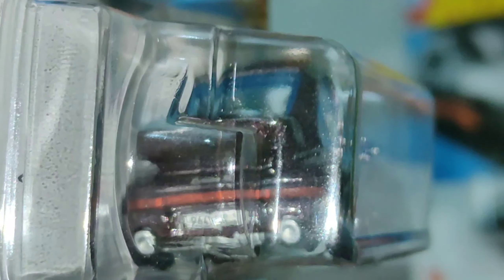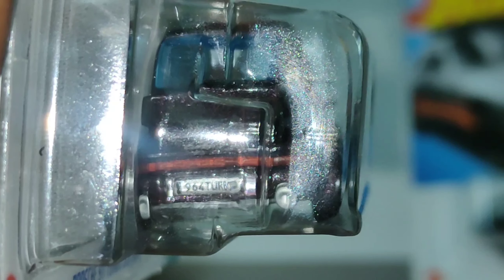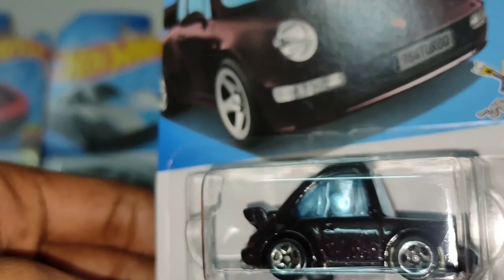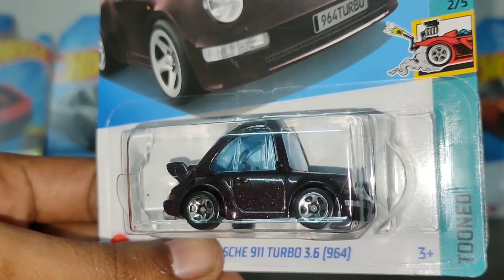The naming at the rear reads 'Turbo 3.6' and there's a dual exhaust at the rear as well. We also have the '964 Turbo' badging. It's a nice car.